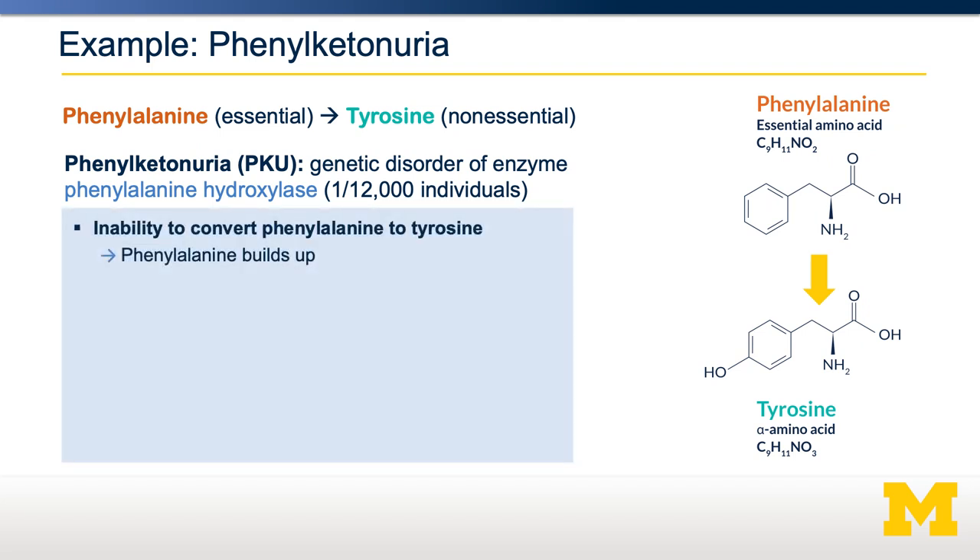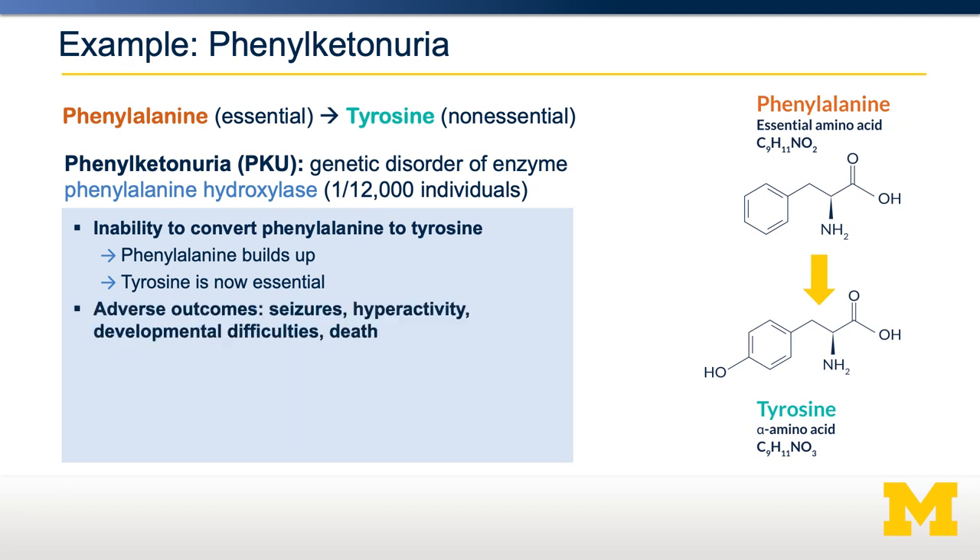Individuals with PKU are unable to break down phenylalanine, so their phenylalanine levels will build up over time. Consequently, tyrosine becomes an essential amino acid, because the body can't rely on the conversion of phenylalanine into tyrosine. There are several damaging outcomes to PKU, including seizures, hyperactivity, developmental challenges, and even early death.